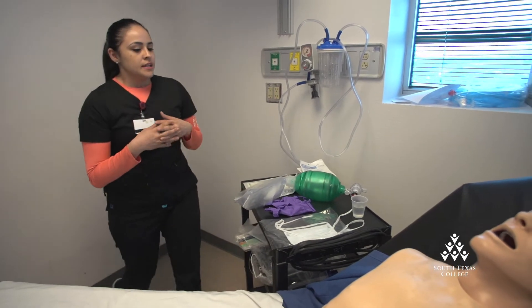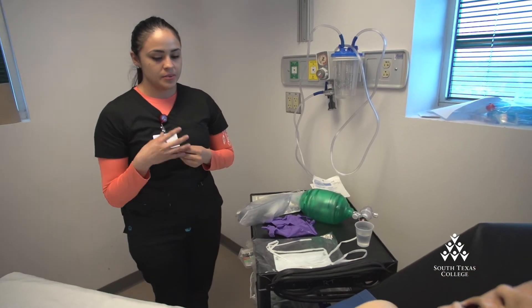We work in different areas of the hospitals — the ER, adult ICU, PICU, with babies on the floors. We treat patients that have anything from asthma to lung cancer.